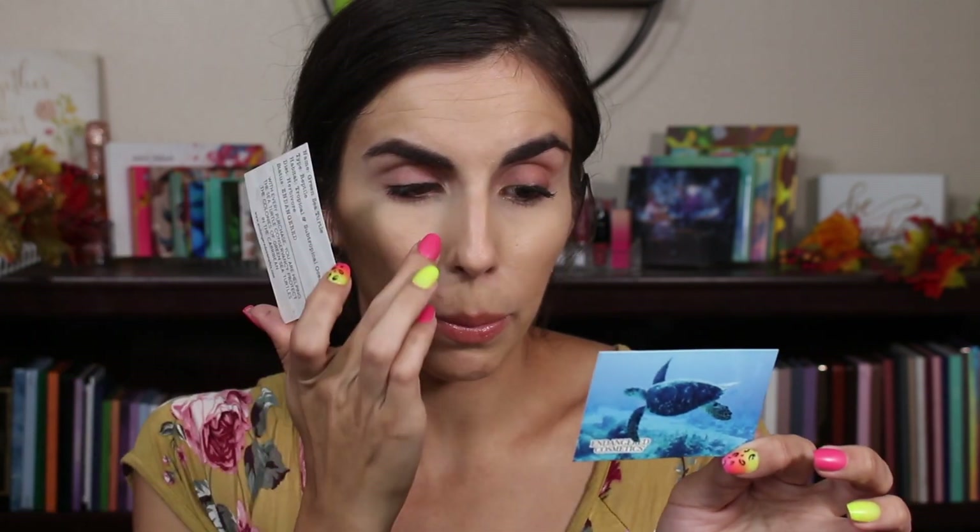It's really cool because she put a little information on the back. The green sea turtle: type is reptile, habitat is tropical and subtropical ocean, diet is herbivore, and status is endangered. For the hawksbill sea turtle: habitat is tropical coral reefs, diet is omnivore, and status is critically endangered. She also included a note saying with every purchase you are helping the sea turtle conservancy.